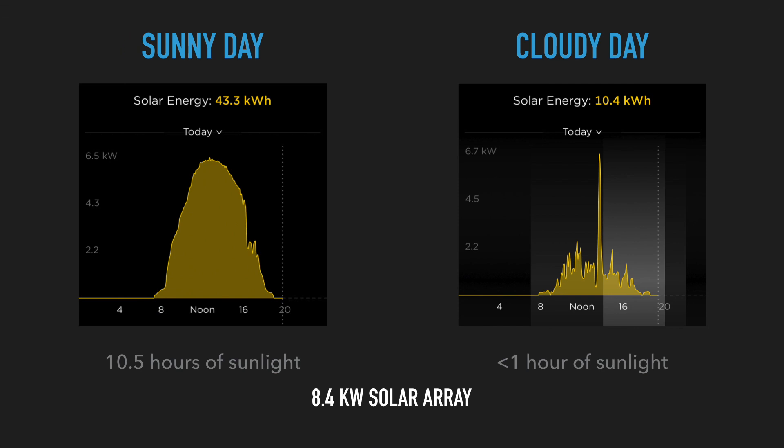Hey everyone, you're with TeslaTom — thanks so much for joining us on Ludicrous Feed. With this one slide I just wanted to demonstrate the difference between a sunny day and a cloudy day when it comes to how much your solar panels can produce. Just to remind you, I've got an 8.4 kilowatt solar array courtesy of a new 5.4 kilowatt array that was installed at my place a couple of weeks ago.